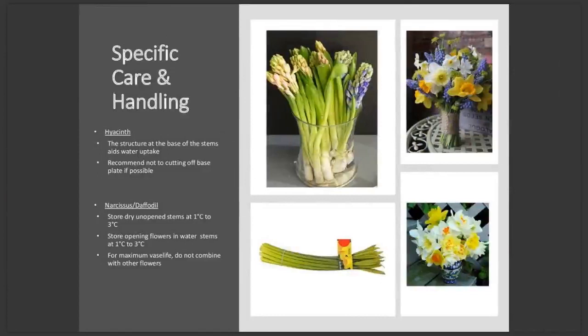So, some specific care and handling tips for spring flowers. There are some spring flowers which benefit from crop-specific handling techniques. The first is hyacinths. When you buy hyacinth stems, they will be relatively short because that's just how they grow. They are sold with a structure called the base plate still attached — this is where the roots were attached, and it aids in water uptake. So it's recommended that you leave the base plate intact if possible to achieve the best possible vase life.